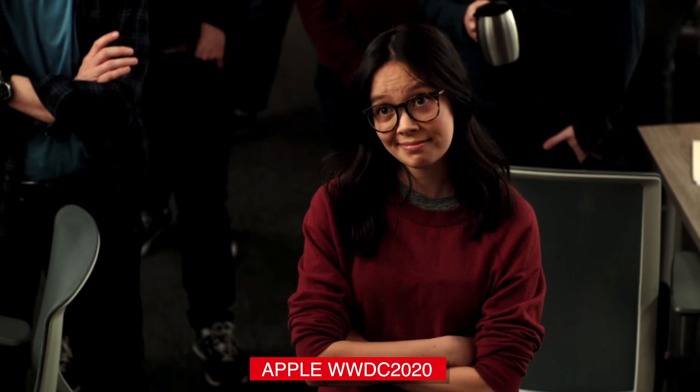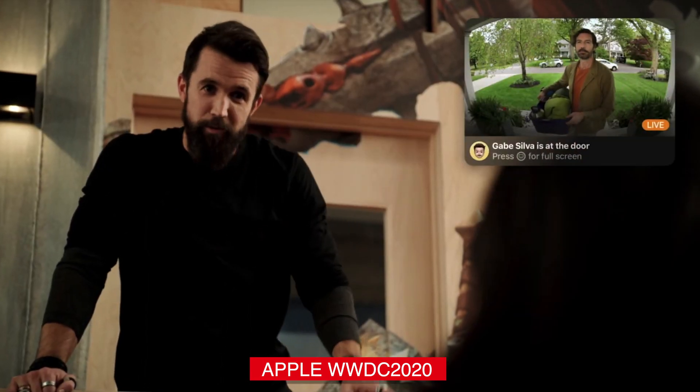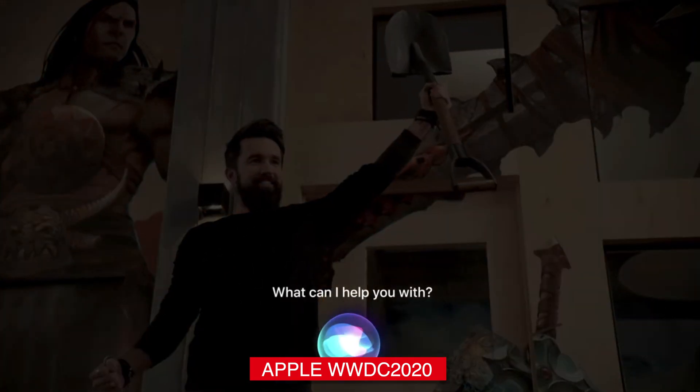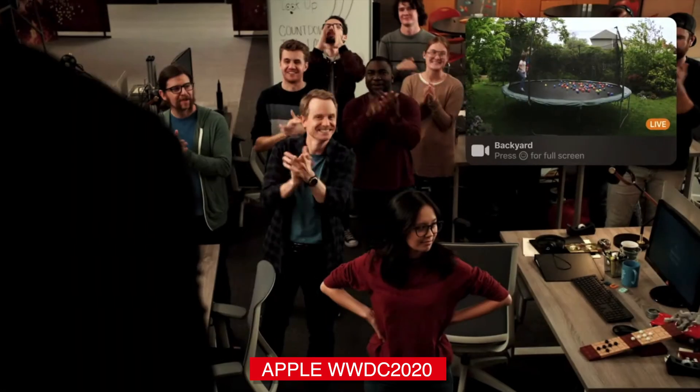Next up is the further integration of HomeKit into the Apple TV. Now the Apple TV works as a HomeKit hub, but it doesn't really do a whole ton past that. Now you're going to have integration with your alerts and your cameras with HomeKit. So if someone comes up to your front door and you've got a security camera connected to HomeKit, it can pop up a notification on your screen — a picture-in-picture window of that camera feed.